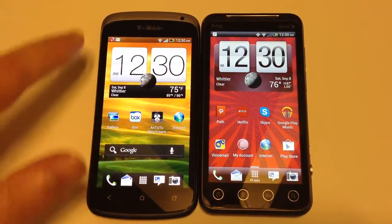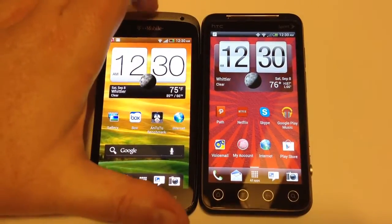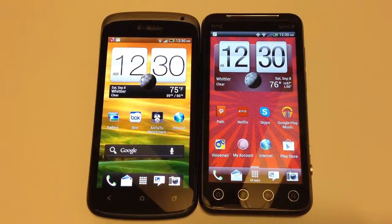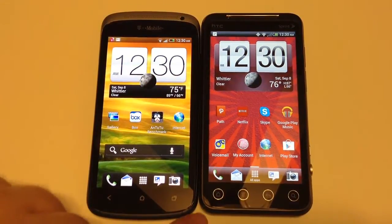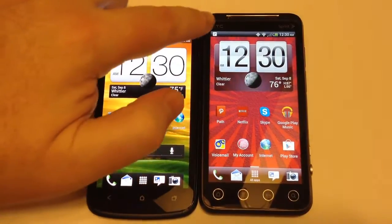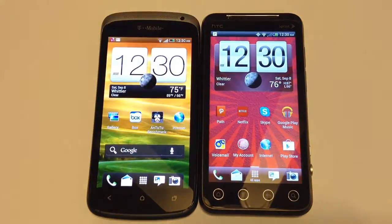Across the top of the One S you have a speaker for calls and a front-facing camera. It's got a nice metal or steel frame build to it. On the HTC Evo V4G, you have a home button, a menu button, a back button, and a search button. Across the top there's a speaker area, front-facing camera, and a notification indicator light.